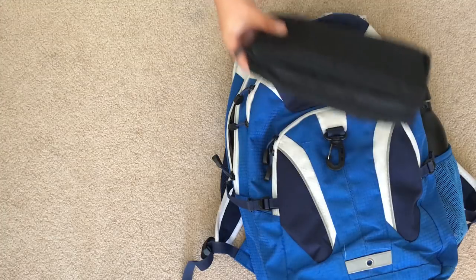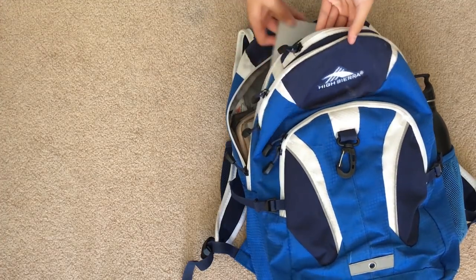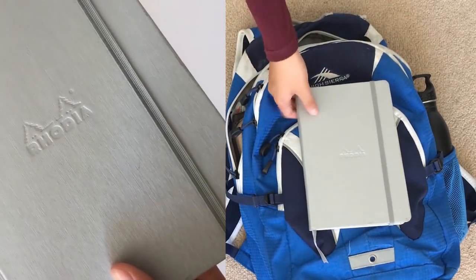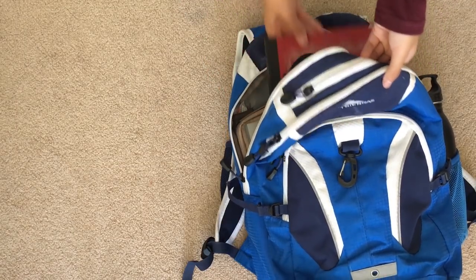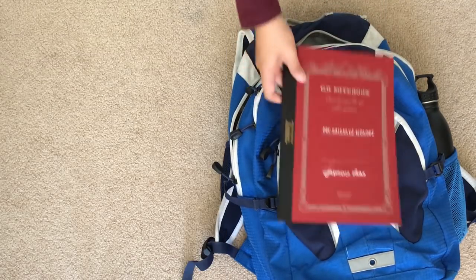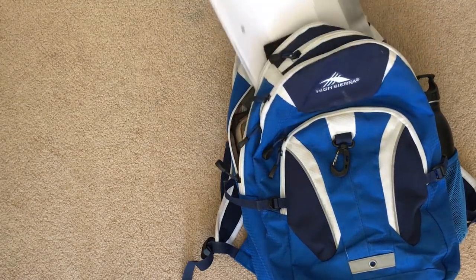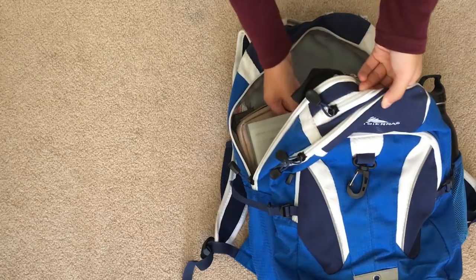I have my bullet journal, which is a Rhodia webnotebook. Next I have my math notebook, which is an Apica CD premium grid notebook. I also have my French workbook.